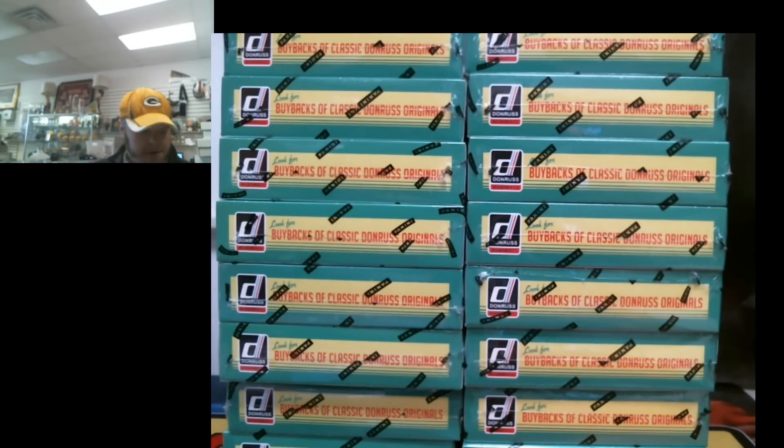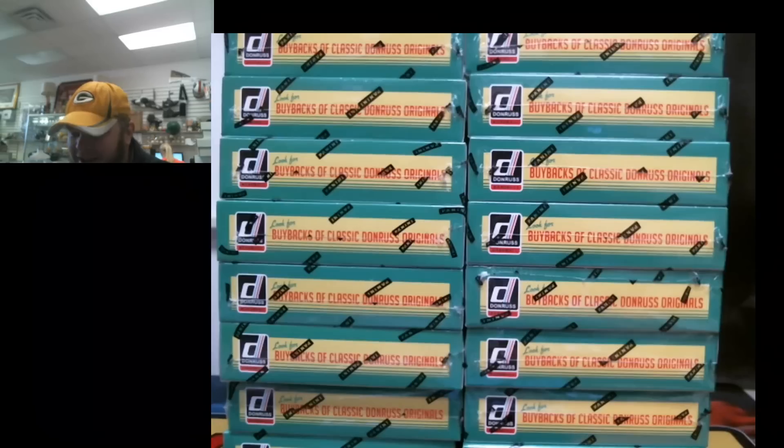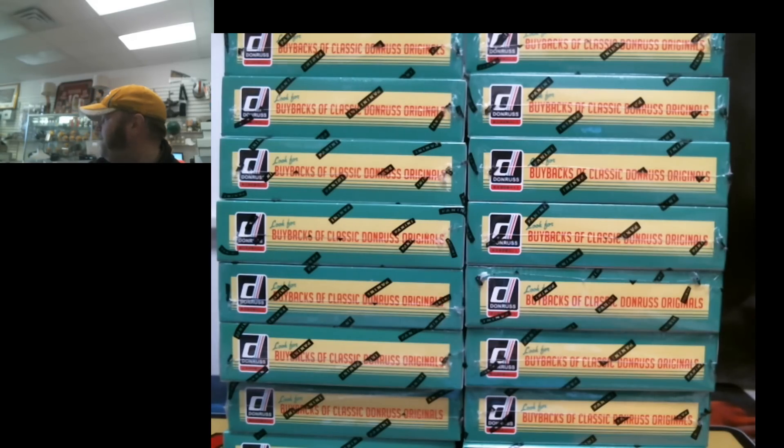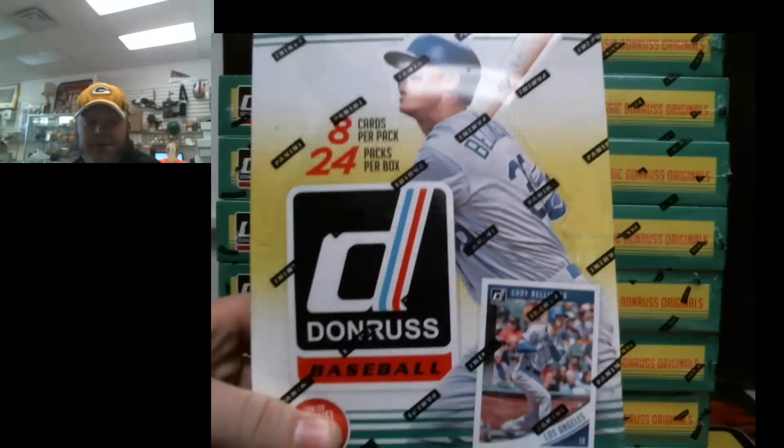What's up guys? Time for this week's edition of Wednesday Wax Wake-ups with Wally — got a great ring to it. Today is March 7th, so I know we got an Optic Contenders football. Right now we're gonna do a Donruss baseball.